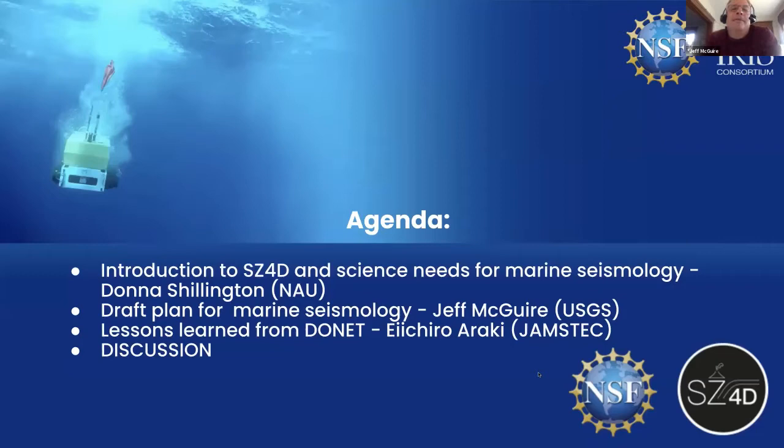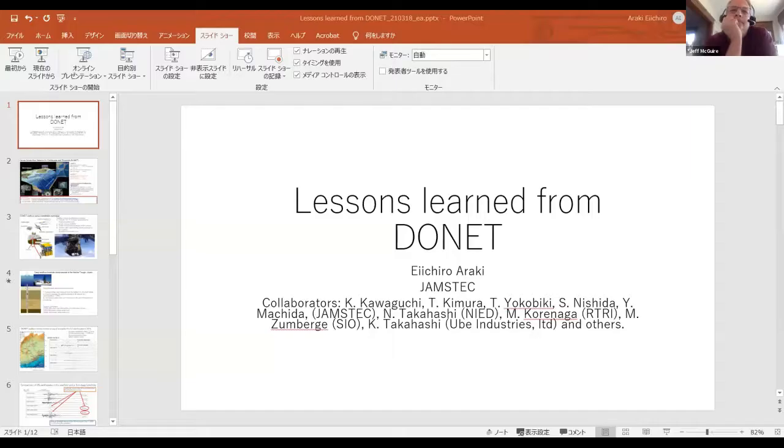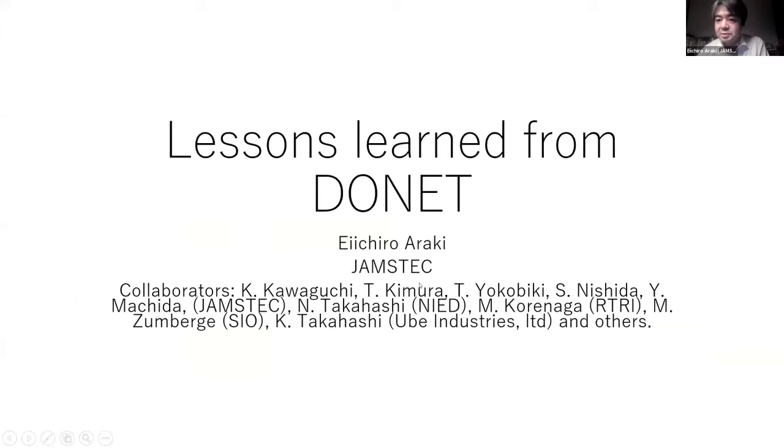We're all continuously in awe and jealous simultaneously of everything that happens offshore in Japan. Araki-san has agreed to stay up in the middle of the night and give us an overview of some of the lessons learned from DONET. Thank you. Can you see this slide? Yes, it looks great. I will talk about the lessons learned from DONET experience. This talk is based on collaborative work with people inside JAMSTEC and outside JAMSTEC.